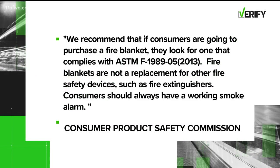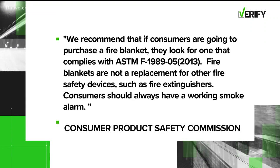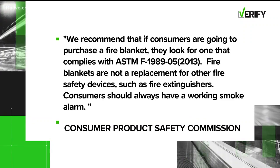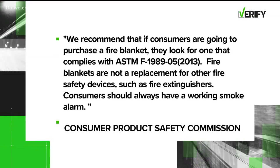The Consumer Products Safety Commission recommends if you're purchasing a fire blanket, look for one that meets the standard on your screen. The commission also says fire blankets are not a replacement for other fire safety devices like fire extinguishers, advising to always also have a working smoke alarm.